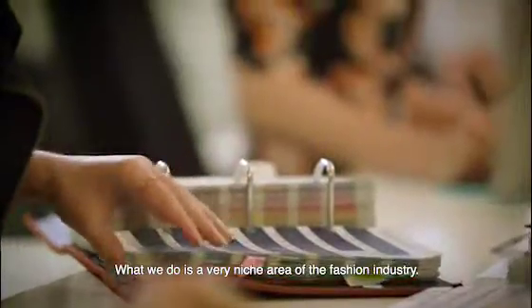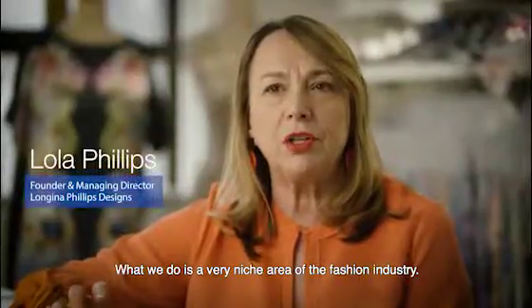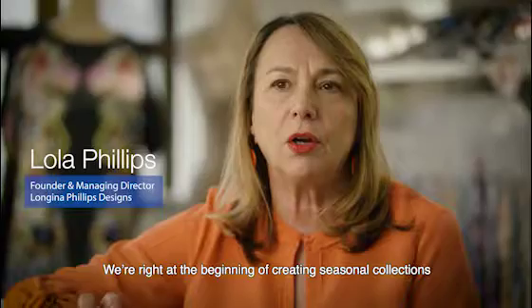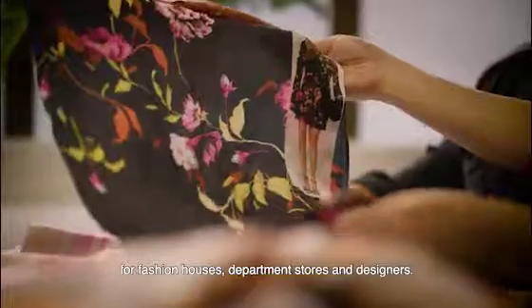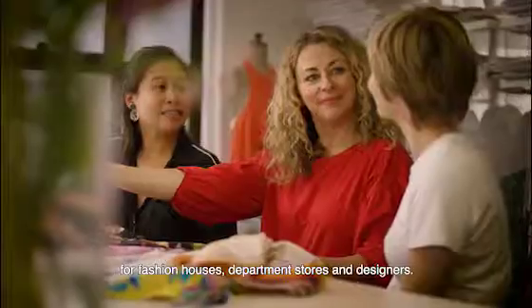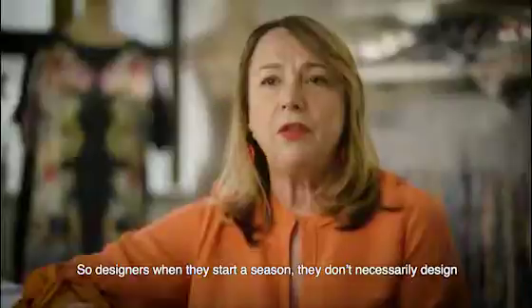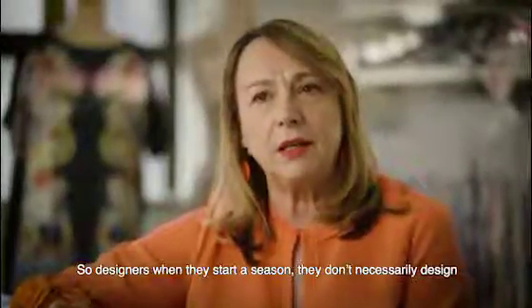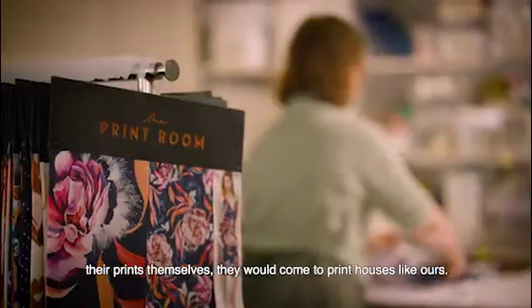What we do is a very niche area of the fashion industry. We're right at the beginning of creating seasonal collections for fashion houses, department stores and designers. When designers start a season, they don't necessarily design their prints themselves — they would come to print houses like ours.